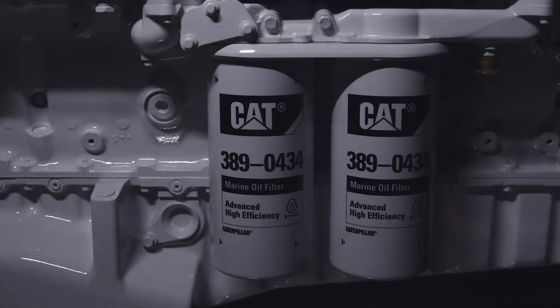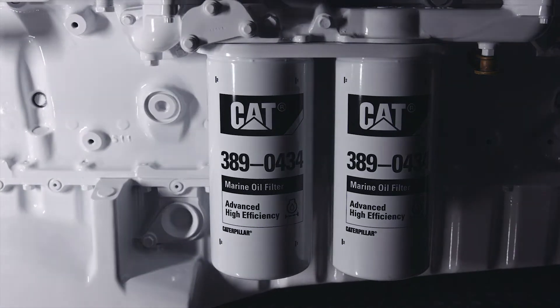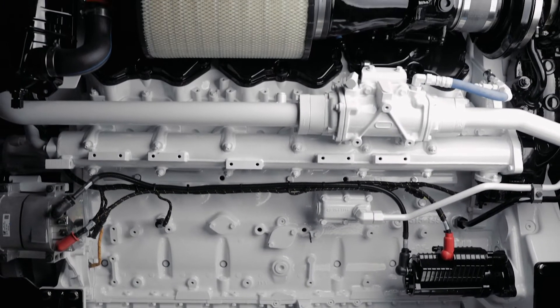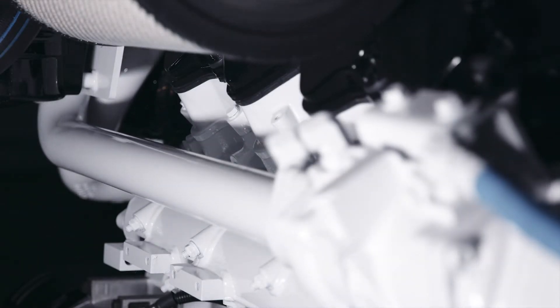Also included are a marine alarm and protection system, and dual ECMs to meet MCS requirements when requested. Also available are an optional electric fuel priming pump and a 500-hour oil pan to complement the standard 250-hour offer.